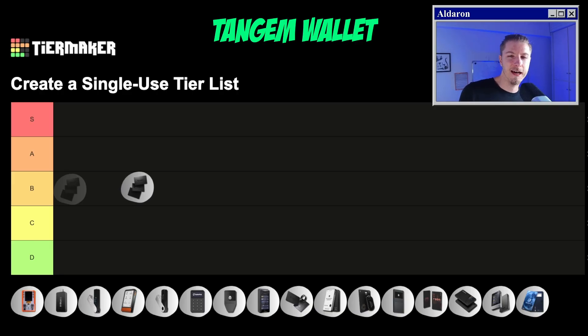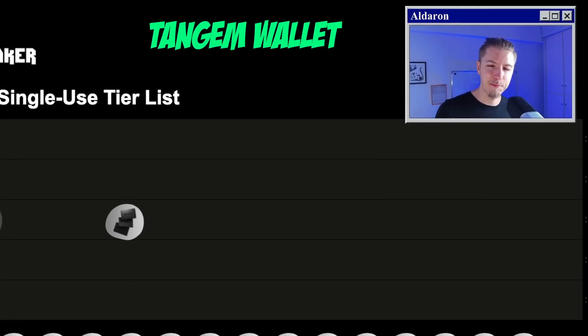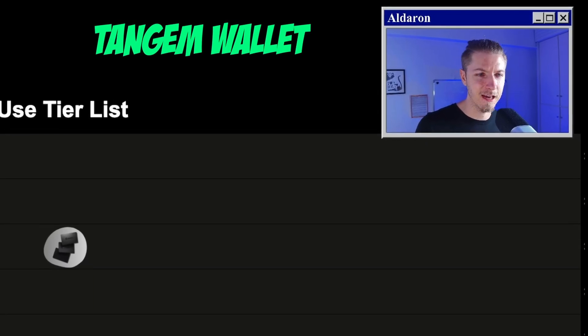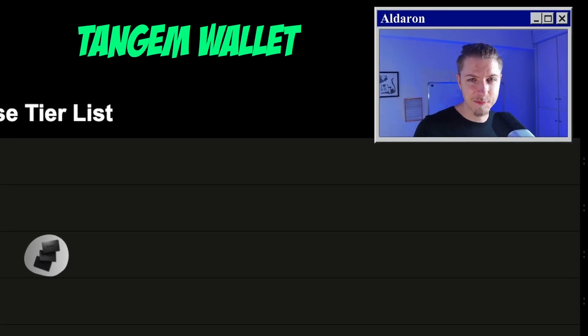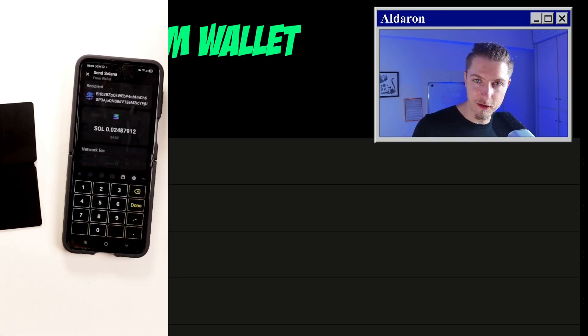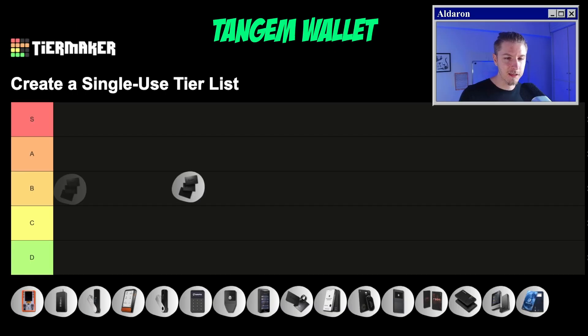But there are a few issues with Tangem that keep me from giving it the highest score. One is that yes, we can generate a seed phrase, but we can only generate it in the mobile app. And it's a big no-no to put seed phrases on a mobile online device instead of on an offline hardware wallet. The second problem is that it doesn't have a screen — meaning there's no way to confirm what you're seeing on your mobile device matches your hardware wallet. Basically we're doing blind signing, just signing transactions without checking against the other device. For this reason, I have to give Tangem a B.